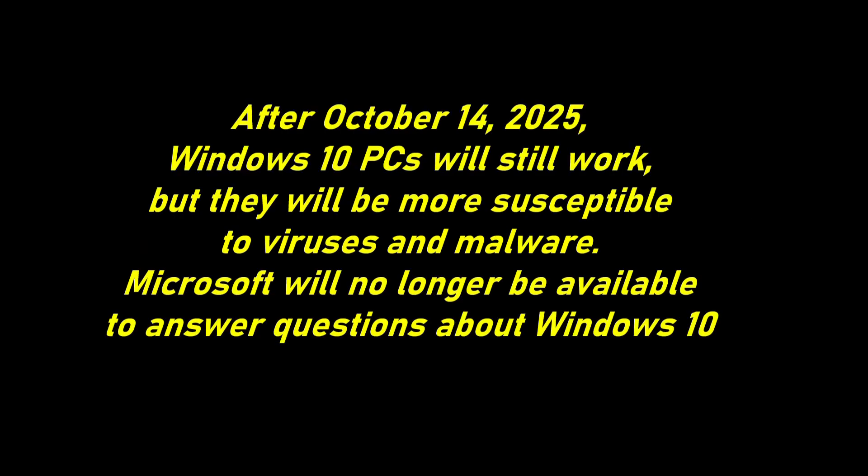What will happen after the end-of-support date? After October 14, 2025, Windows 10 PCs will still work, but they will be more susceptible to viruses and malware.